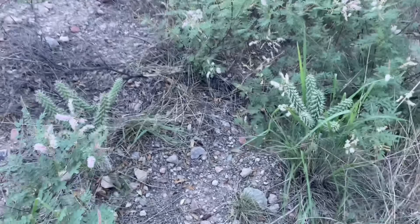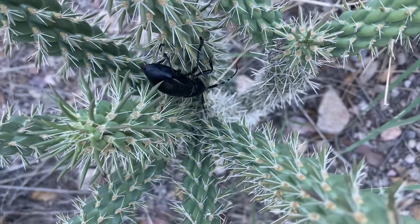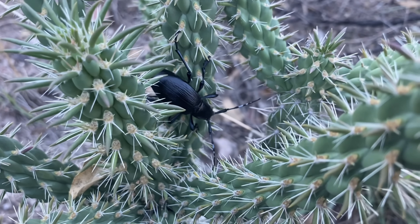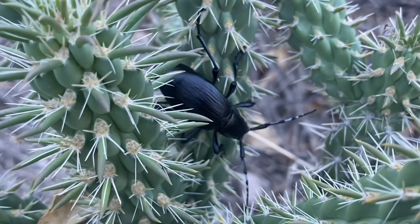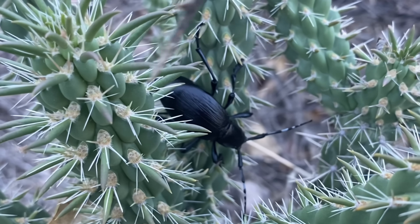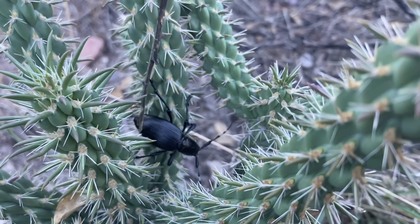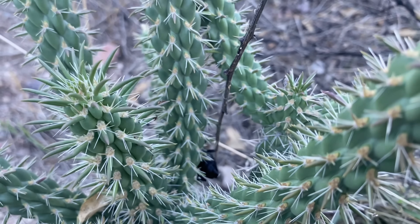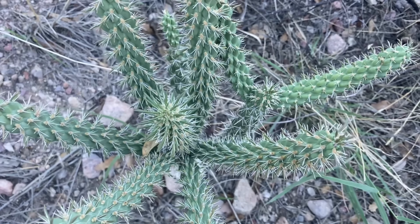There's a cool beetle I want to show you over here in this cactus. This is a cactus longhorn beetle. Now this is a cholla cactus, and it has spines, but it also has these little glochids, and those will get stuck in your skin and detach from the cactus. I'm going to use this branch to try to prod this one out. I managed to get our beetle out of this cactus.